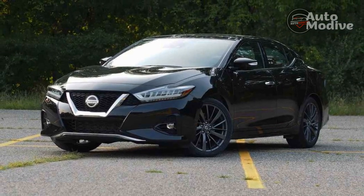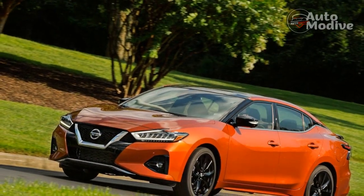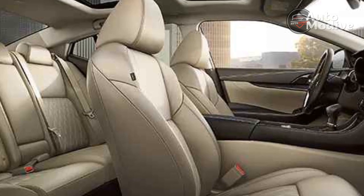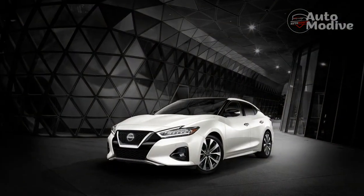Pros and cons. Pros: refined, plush interior; attractive looks; powerful engine; top-class safety; good handling dynamics. Cons: obtuse CVT transmission; poor gas mileage; tight trunk and rear seat space; SR's stiff-legged ride.